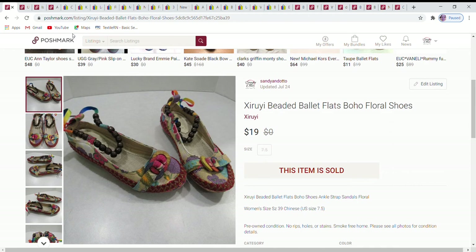Hello and welcome to my latest 'What Sold' video. My name is Trisha and I am an eBay, Poshmark, ThredUp, and Etsy reseller. My store name is Sandy and Otto. I dropped the ball a little bit last week and didn't put out a video, so I'm going to quickly combine two weeks' worth into one video.